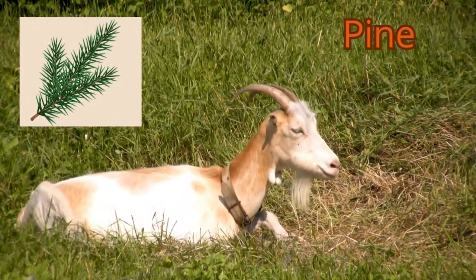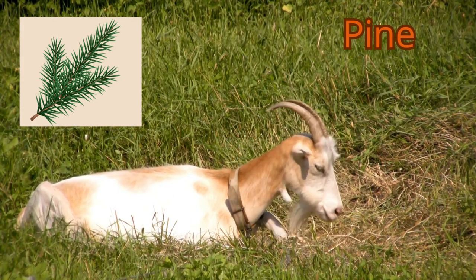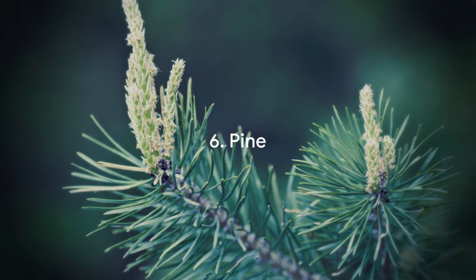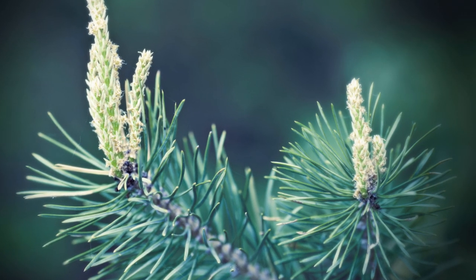Moving forward with our superfood countdown, we're now at number 6: pine branches. Pine bark contains 11 to 13% condensed tannins (CT) on a dry matter basis.